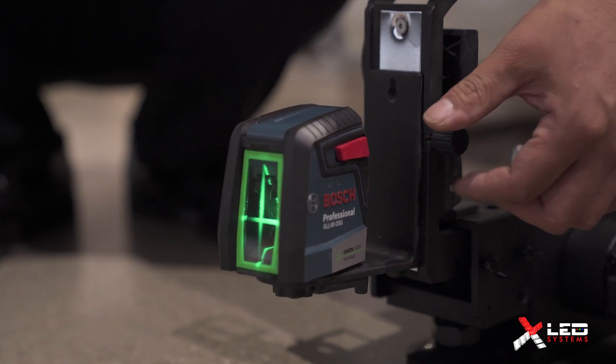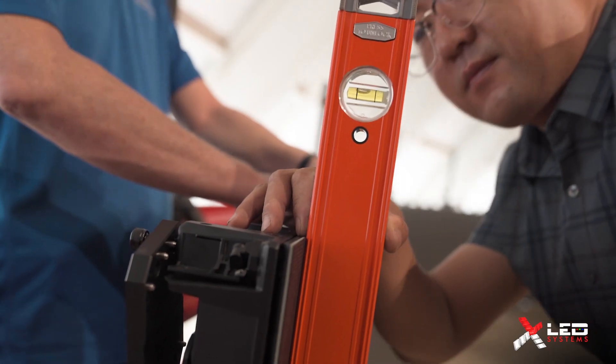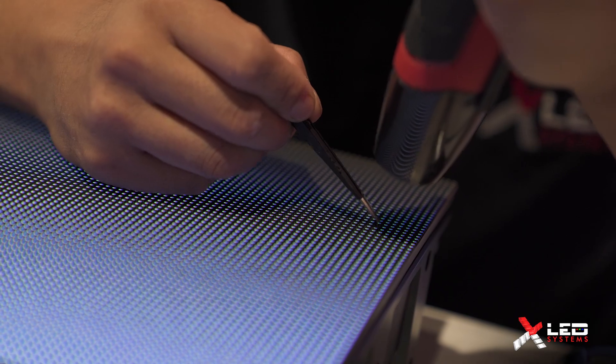The level of detail and attention to detail has been off the charts — checking each and every little seam and making sure that everything is level, horizontal, vertical. It has far surpassed my expectations. Very pleased with the process and how it went, and you can see from the finished product that it's amazing.